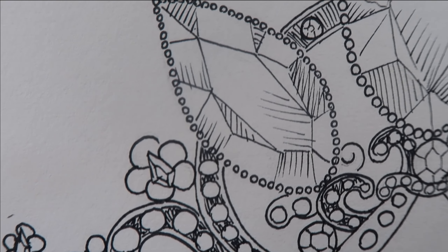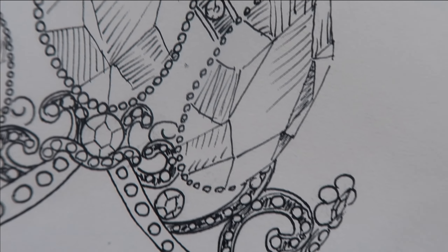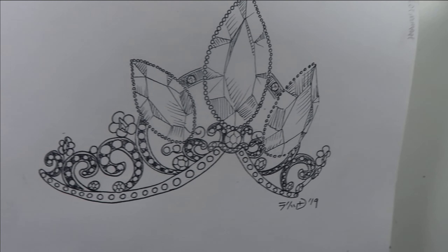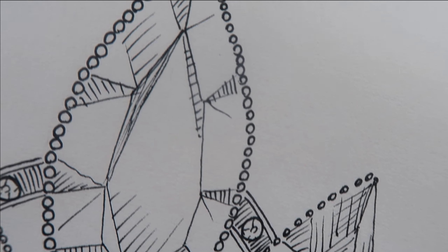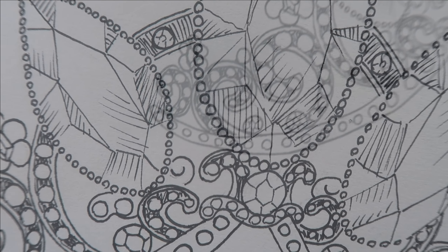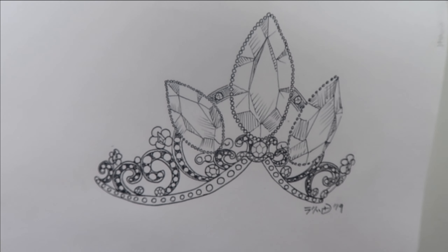As Rapunzel's tiara winds to a finish, that completes day 17 and the second full week of Inktober. I have yet to miss a day, so that's exciting. Be sure to check in every Thursday of this month for more of these Inktober videos — keep cheering me on so I don't give up. And on every Monday of this month, be sure to tune in to all of my regular content. Have a beautiful day and I'll see you next time.